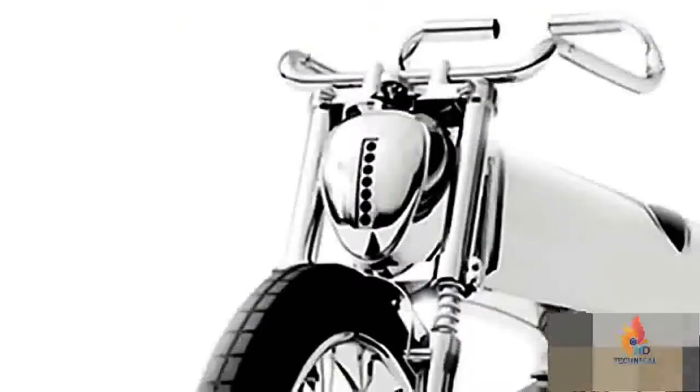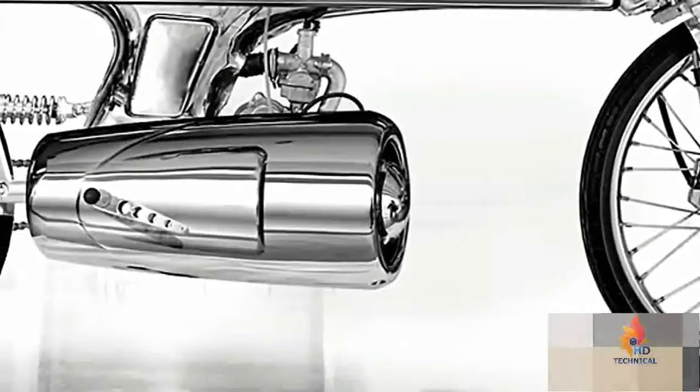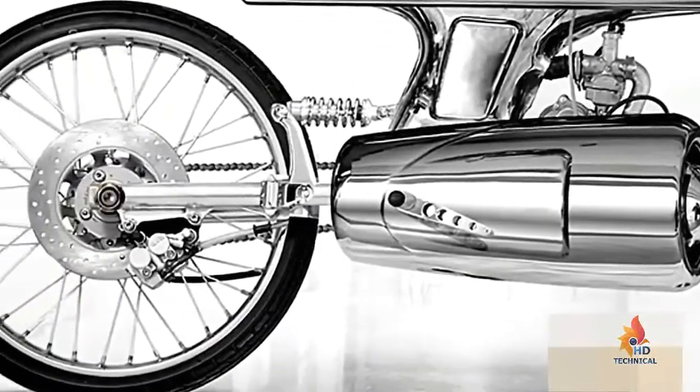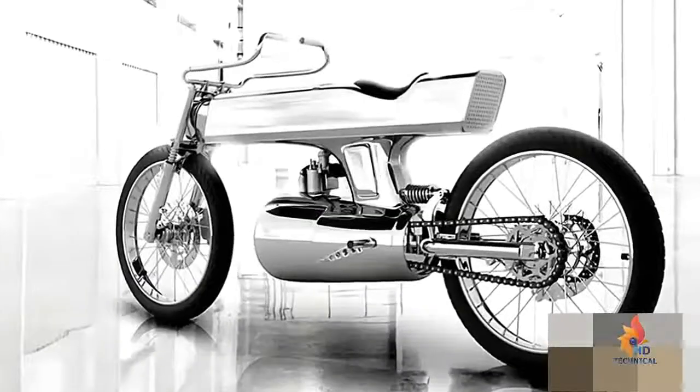The L's handlebars, brake lights, and turn signals are all custom, each contributing to the L Concept's identity. All Bandit 9 motorcycles are evolutions of earlier models, with each new version paying respect to its predecessors while adding its own personality and distinctiveness. The makers of the L Concept believe it to be nothing less than a finely crafted work of art.